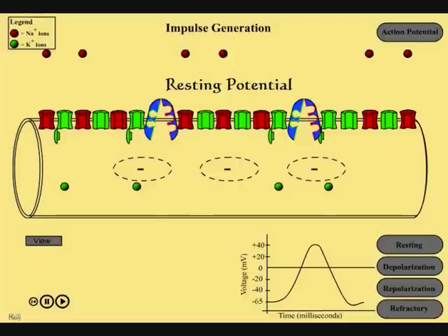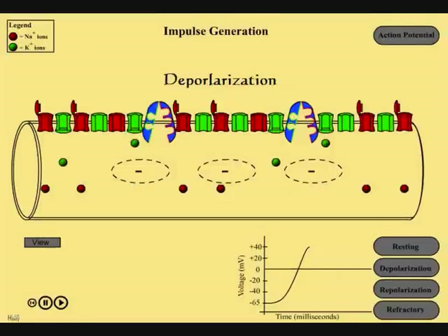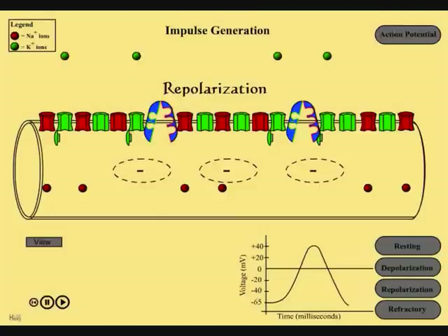If a certain stimulus comes into contact with the membrane of a neuron, it will cause voltage-gated sodium channels to open, and sodium ions will rush into the cell. The cell then becomes positive on the inside and negative on the outside. This stage of action potential is called depolarization. Very quickly after depolarization, the sodium voltage-gated channels close, and the potassium voltage-gated channels open, allowing potassium ions to rapidly move out. This action makes the neuron return to being positive on the outside and negative on the inside. This is called repolarization.